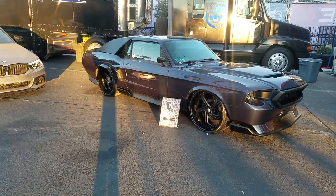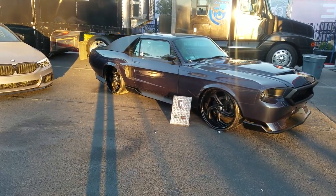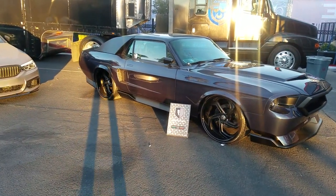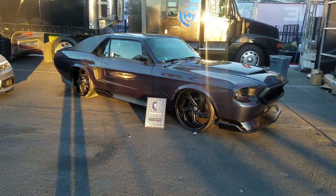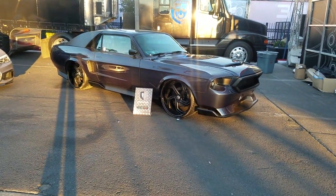Right now you are looking at a set of Lexani LF Custom Ford's wheels — 20 inches in the front, 22 in the rear, on a very nice Ford Mustang.